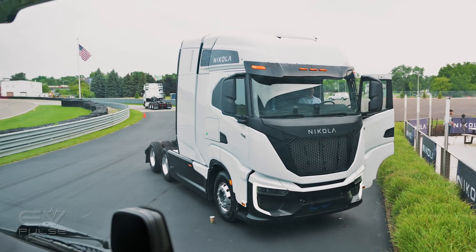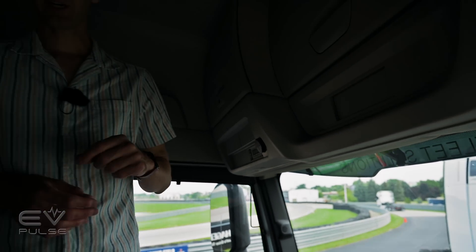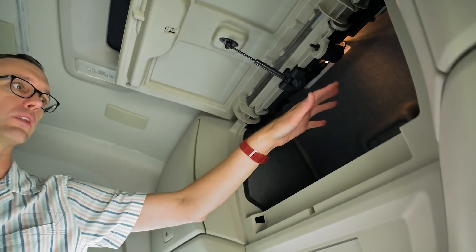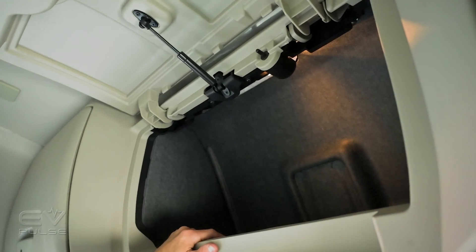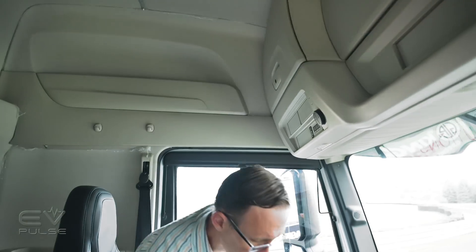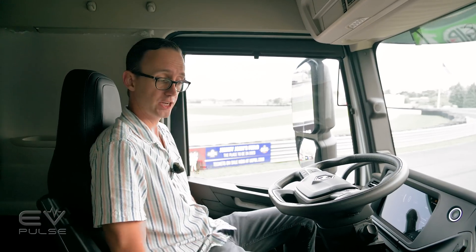One major difference between the Tre BEV and the Iveco big rig it's based on is that the interior is all new, and I think drivers are really going to like it. For starters, there's stand-up amounts of headroom — it's practically like a cathedral. There's also lots of great storage space, a couple of lockers above the dashboard, and a super comfortable driver's seat that adjusts in many ways, including lumbar support to help keep fatigue at bay on long distance trips.